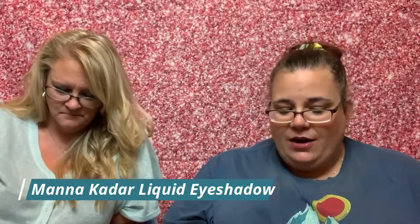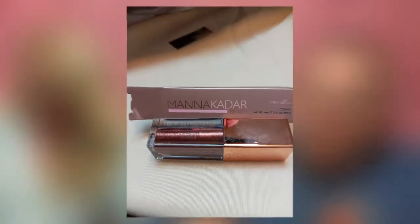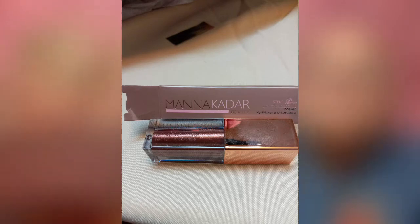Last but not least is the Mana Kada liquid eyeshadow. Use this diverse product as a primer to create a bold metallic look, or layer it on top of your favorite powder eyeshadow for a prismatic effect. Apply a thin layer directly to the eyelid. It's pretty — definitely fall vibes. Retail value is $22.